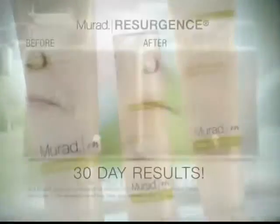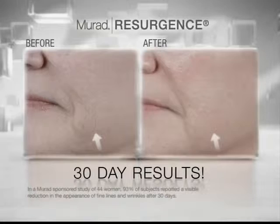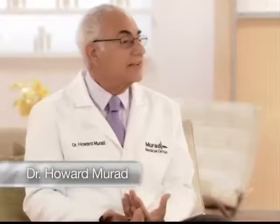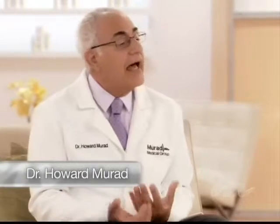Resurgence is the first skin care system formulated to help revitalize and restore hormonally aging skin. What people don't quite understand is your skin is connected to every organ in your body. And when your hormones begin to diminish, you begin to have drier skin, more lines, pores begin to enlarge, and you just don't have that glow that you used to have. As we encourage your skin to soak in some of the nutrients that I've developed in the products, the results are amazing.